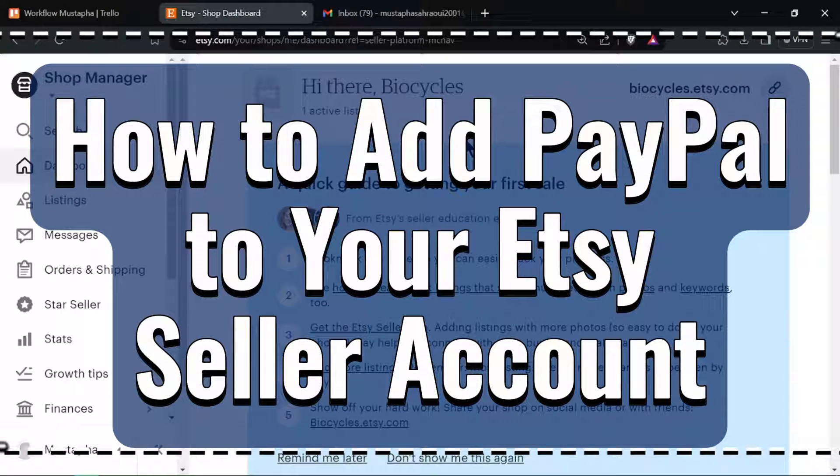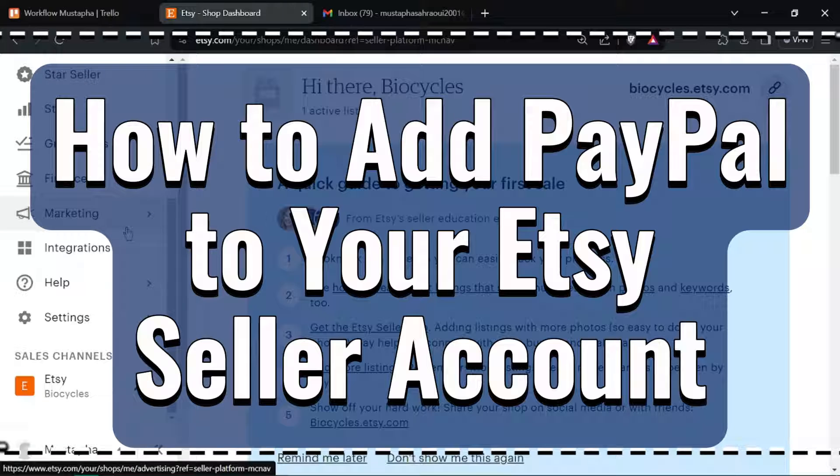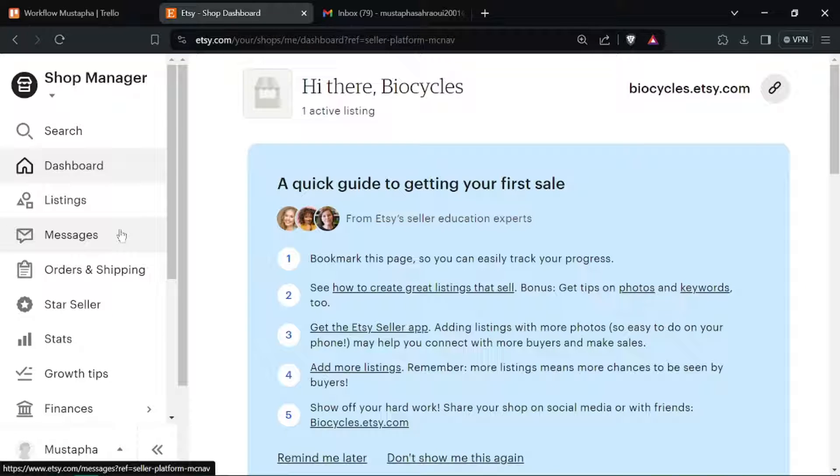How to add PayPal to your Etsy seller account. Hello Etsy sellers! Ready to offer PayPal as a payment option in your shop? Let's get started!